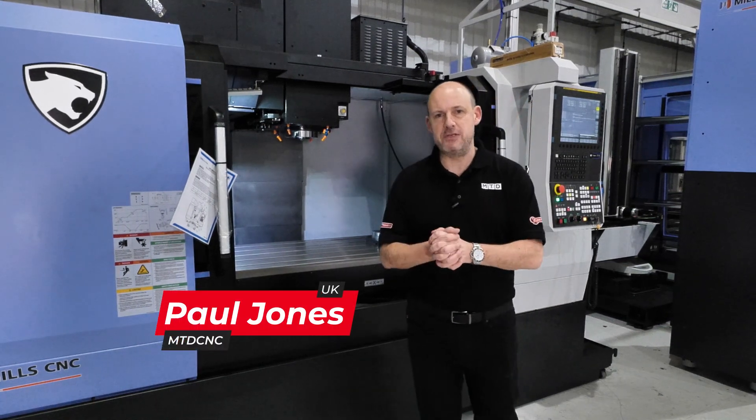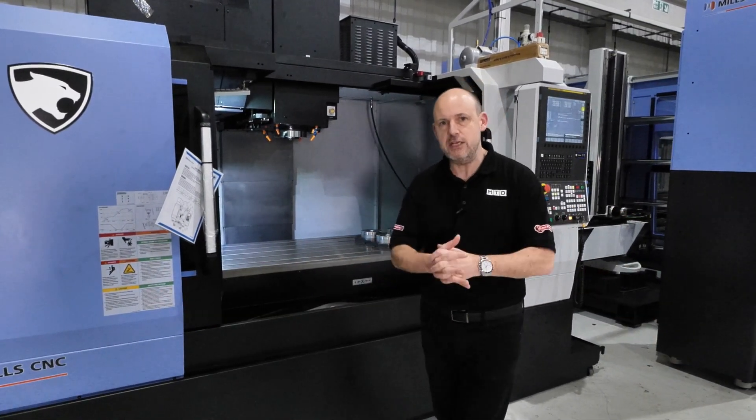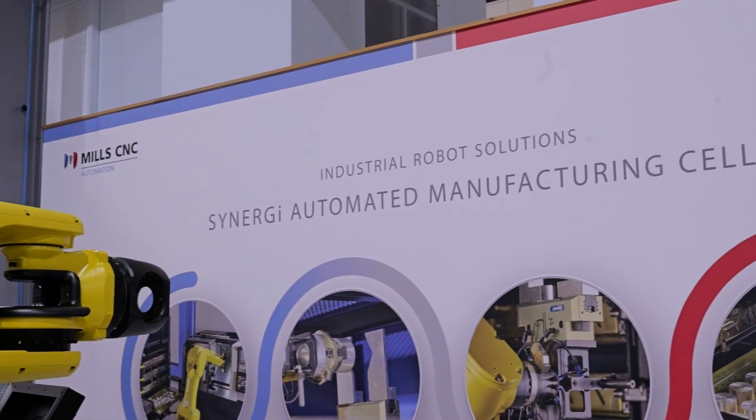We're here at Mills CNC's campus in Leamington Spa, and this is the automation center, where their Synergy products are developed and assembled for their customers.